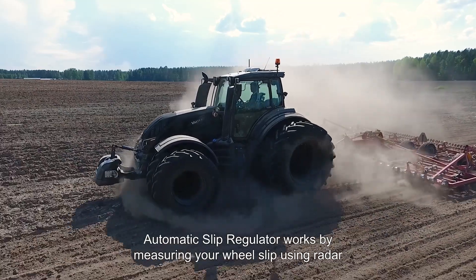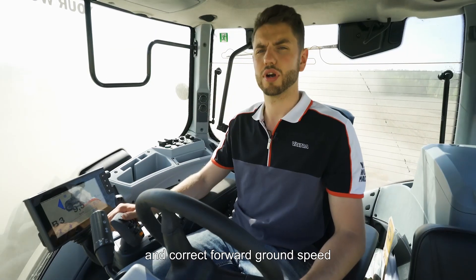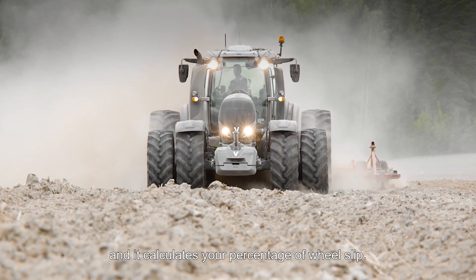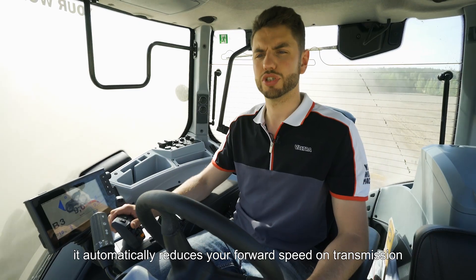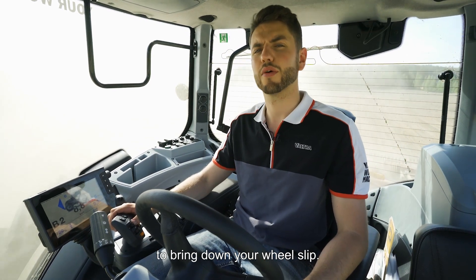Automatic Slip Regulator works by measuring your wheel slip using radar and forward ground speed, and it calculates your percentage of wheel slip. If the wheel slip grows too much, it automatically reduces your forward speed on the transmission to bring down your wheel slip.